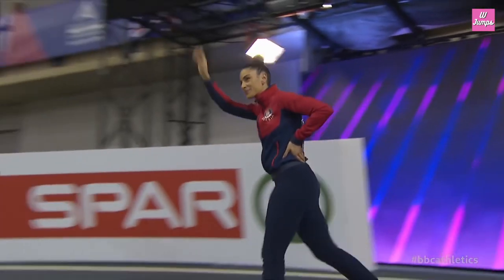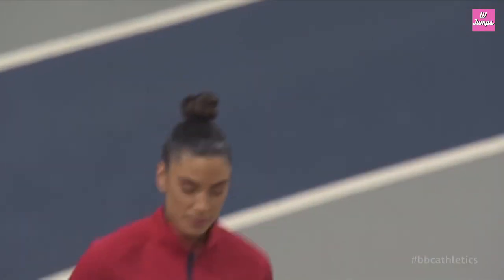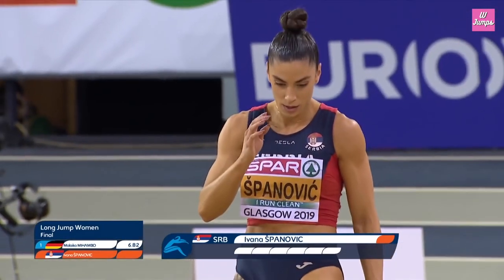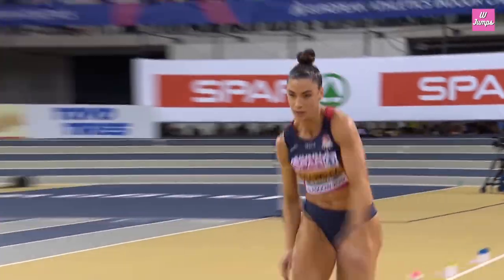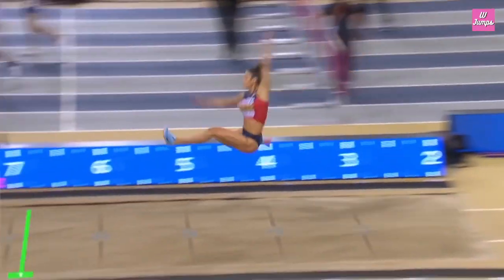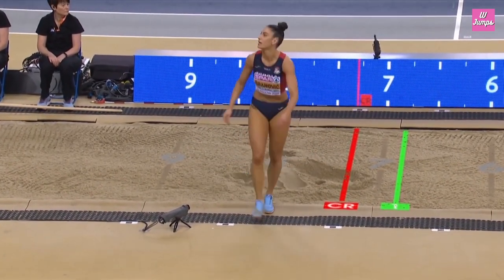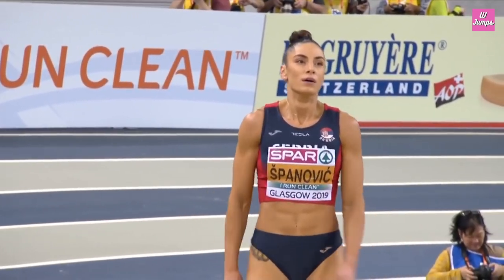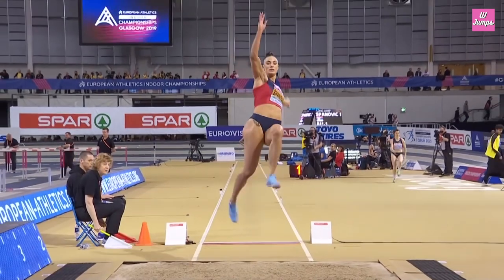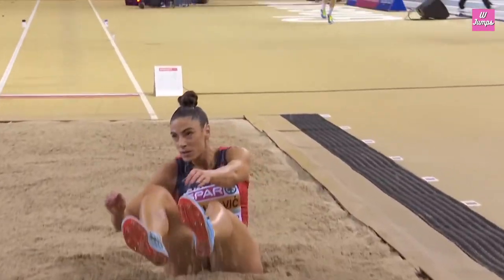The women's long jump final is about to start. One of the main contenders is Serbia's champion Ivana Spanovic, looking to defend her title here in Glasgow that she dominated two years ago. In the first round, it is valid — that's a good jump. The classic way she likes to lay out, but a good start.